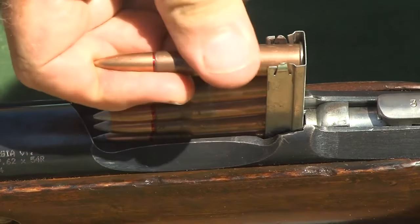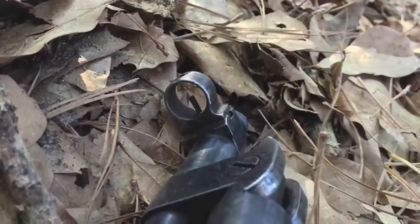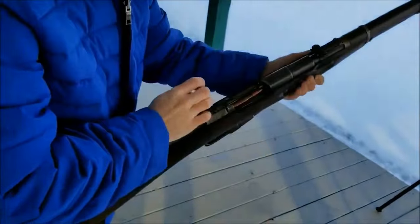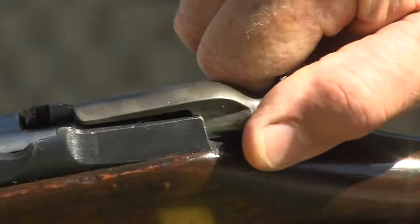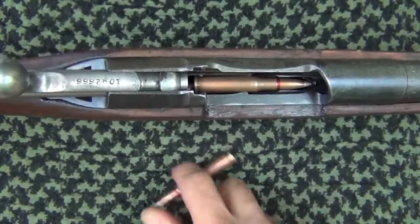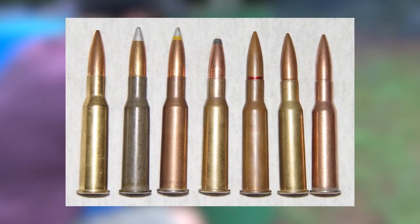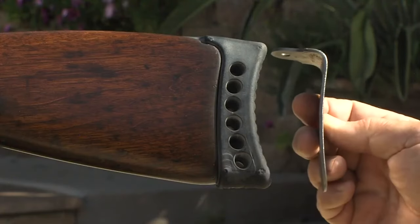One of the key attractions of the Type 53 is its affordability. As a surplus rifle, it is generally available at a lower price point compared to new firearms, making it an excellent option for budget-conscious collectors or shooters. In terms of reliability, the Type 53 has proven itself on the battlefield. Built to withstand harsh conditions, it features a sturdy bolt-action mechanism, durable wooden stock, and a reliable 7.62x54mm R cartridge. With proper care, the Type 53 can deliver consistent performance and stand the test of time.